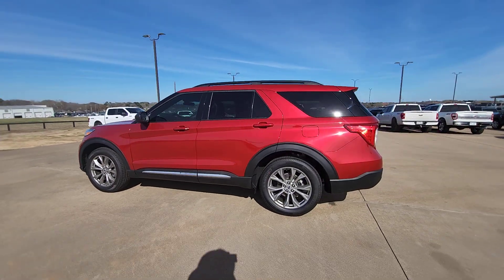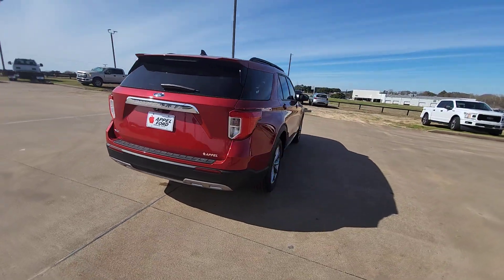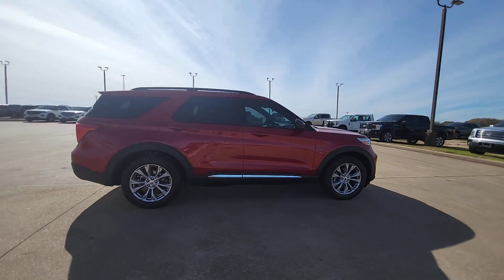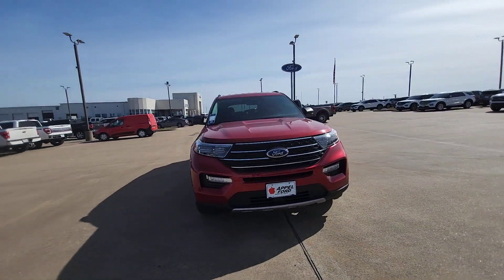Get into the 2023 Ford Explorer. Handsome and rugged, this Explorer delivers solid mid-size SUV versatility. You'll tackle every project and adventure with confidence and style, whether you're towing, off-roading, or building road trip memories.